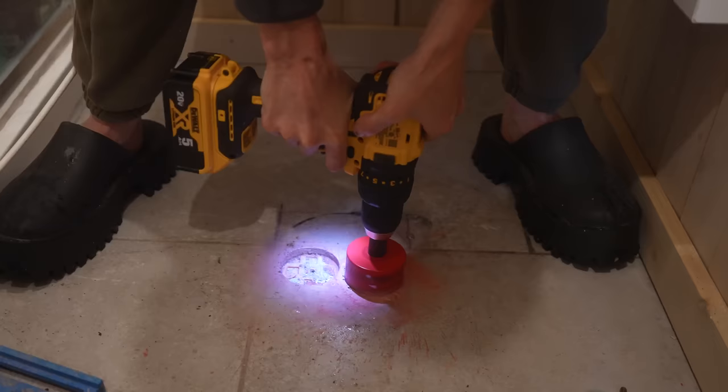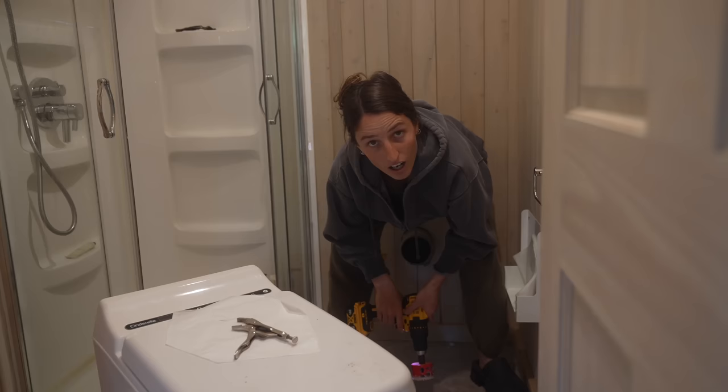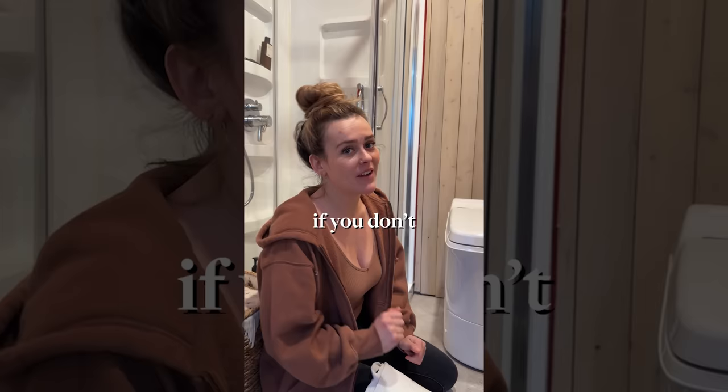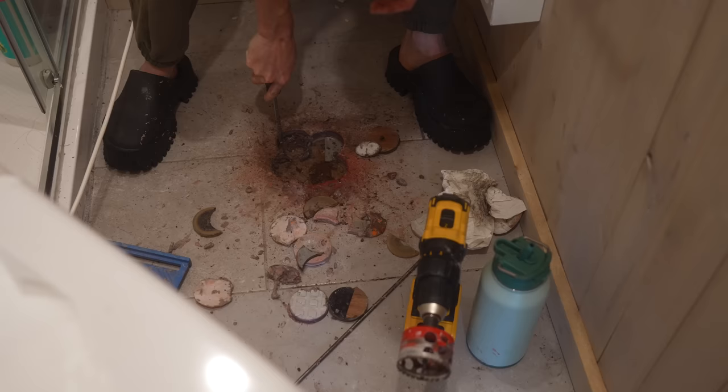We have a two-inch hole saw and we're using it four or five times to make a six-inch hole — all this just to go to the bathroom. This is our incinerating toilet: it uses flame in a chamber to burn waste. No odor, germ free, and safe to touch. By putting a six-inch hole in the bathroom floor directly underneath the toilet, air will come up through the holes in the bottom of the toilet shell, allowing it to incinerate better and faster.